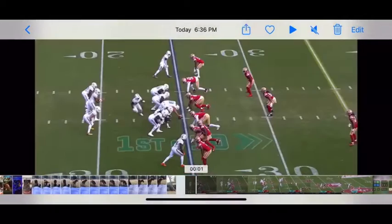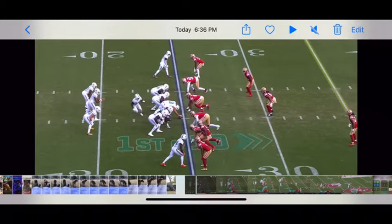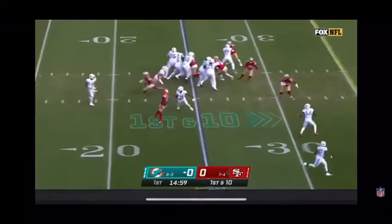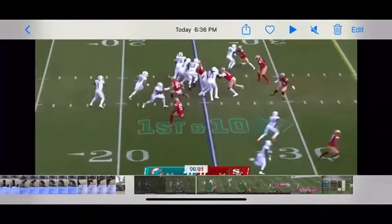So Tyreek Hill is going to come across — he actually starts in the slot, comes back to the middle, motions into the middle, then does a little stutter and comes back around. He comes out of the slot, fakes it to Sherfield — it looks like Hill, but it's not — and he's going to take it for a touchdown. Let me rewind this back.